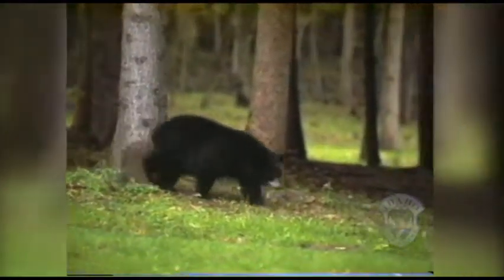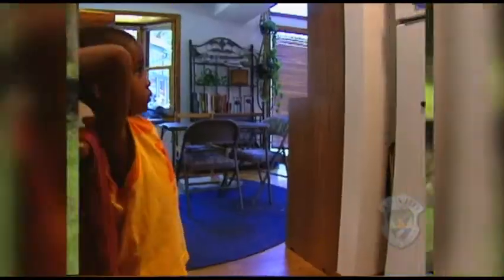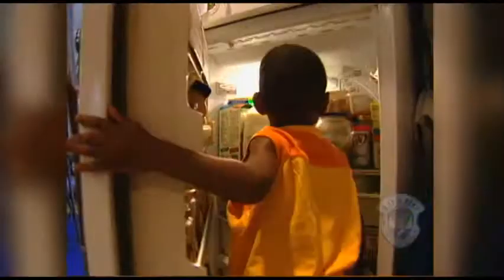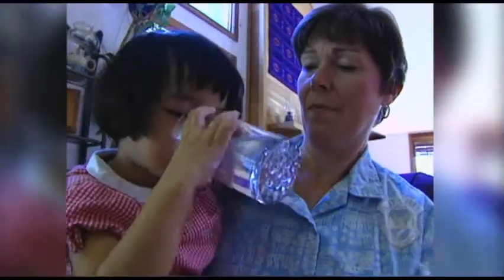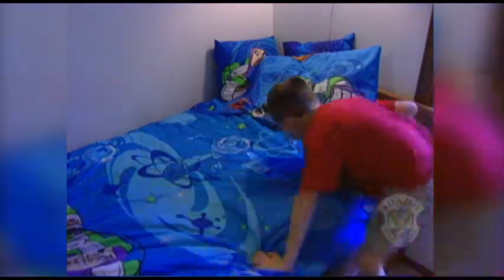Food, water, shelter, and space. The first three are pretty easy to understand, right? You have to eat, drink, and have a place to stay. But what about space? Do you need space? We all need space, although some of us require more than others.